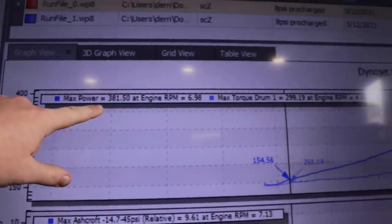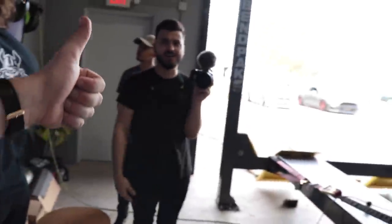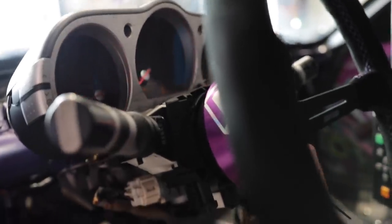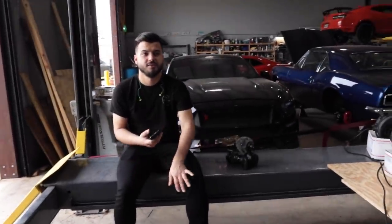We made 381 horsepower and 300 foot pounds of torque. Now that the RPM is fixed, the car did actually make 380 horsepower, which is pretty cool. I didn't know the car was going to make 10 pounds of boost — that's awesome. The first run we made 10 pounds, last one we made 9.5 pounds of boost. Pretty solid. 380 horsepower is definitely what I was expecting at most, so it's probably truly making about 420 to 430 at the crank right now.